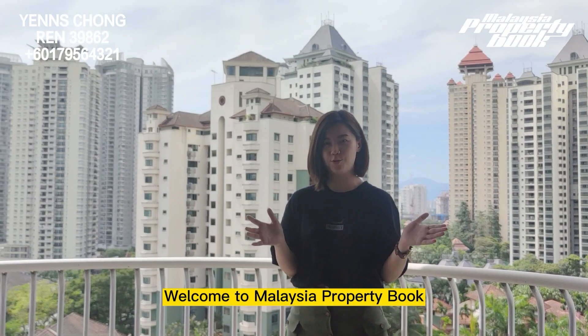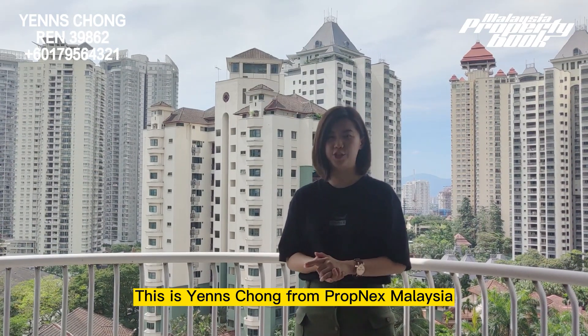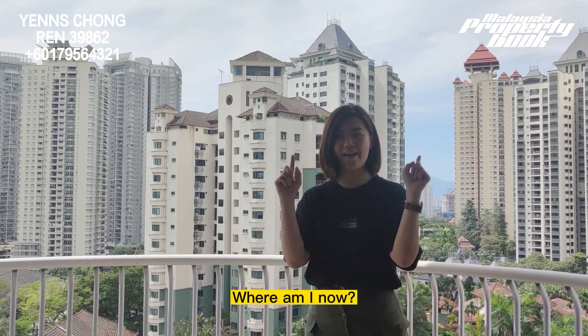Hi everyone, welcome to Malaysia Property World. This is Yen Strong from Propnext Malaysia. Have a guess, where am I now?